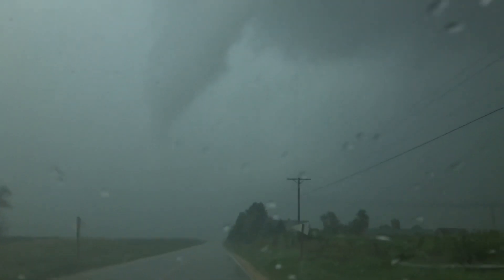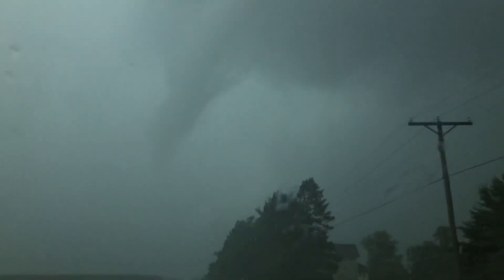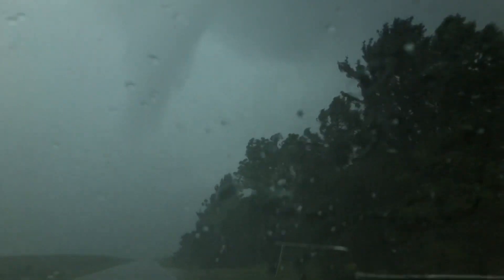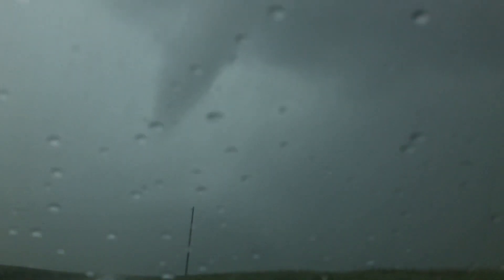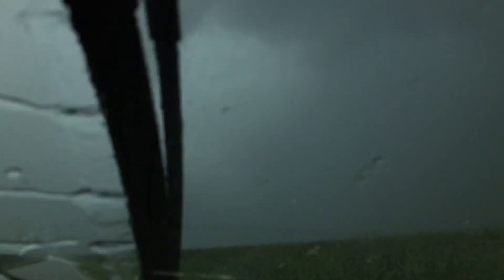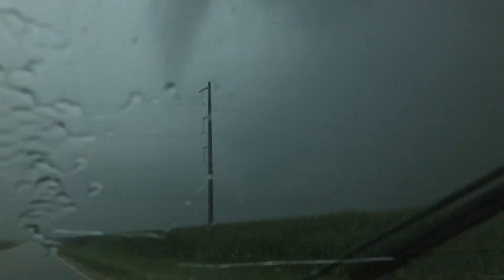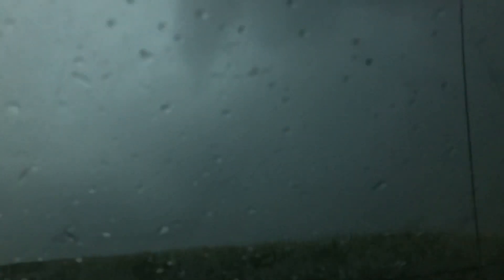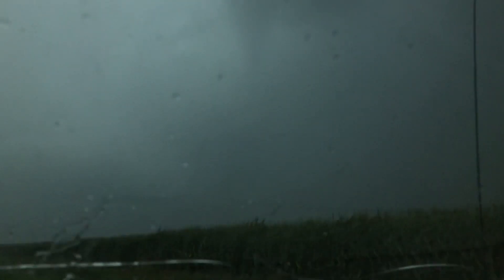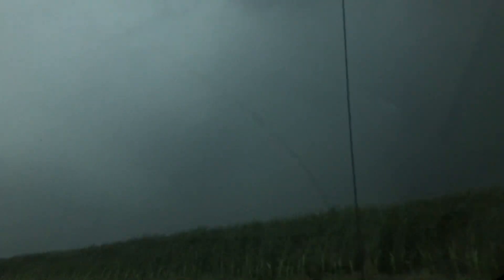Look at that — unbelievable! It's gonna pass right in front of us. Wow! It's passing right in front of us. I can't tell if it's in contact with the ground; there's a lot of rain. Can't see if there's any debris or not either. Getting a lot of inflow in where I am. I think that thing's in contact with the ground given the surface wind I'm experiencing here.